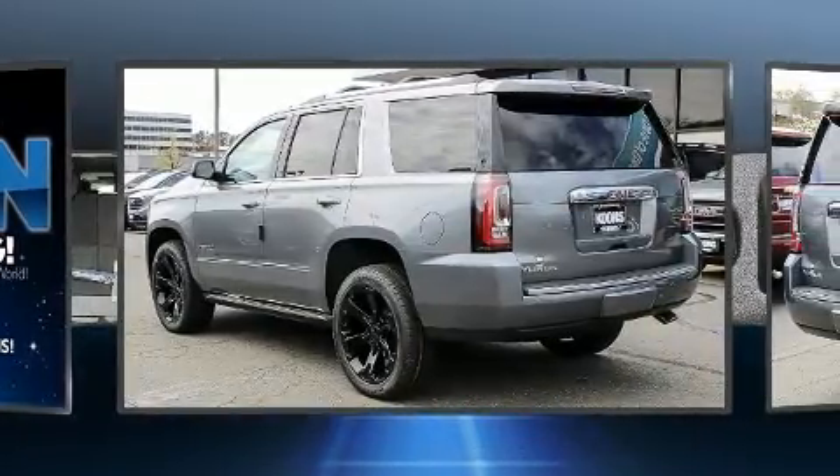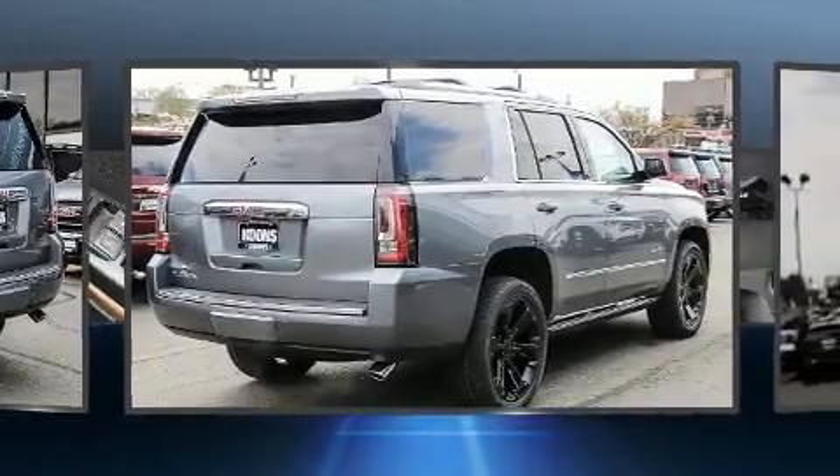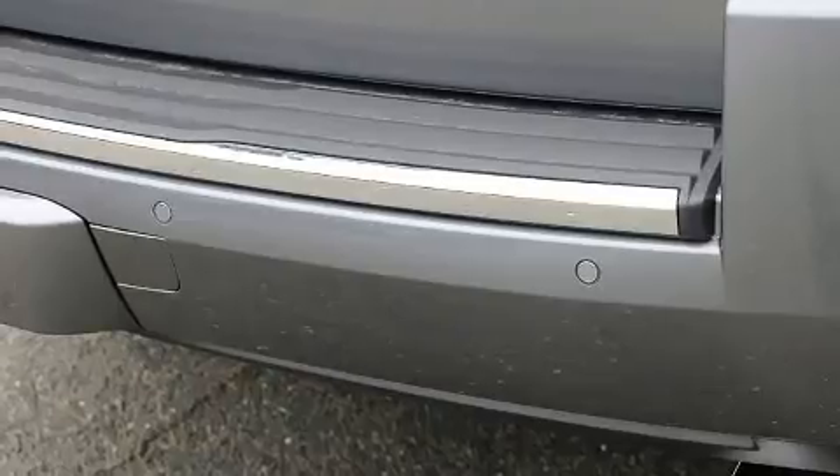Top features include rain sensing wipers, power front seats, automatic dimming door mirrors, and one-touch window functionality.